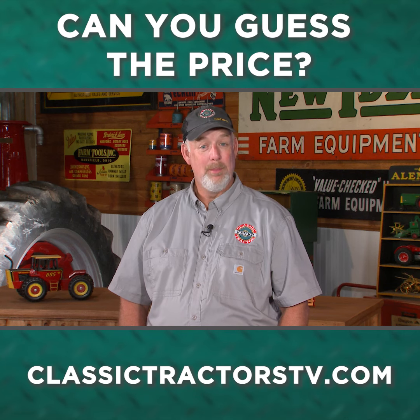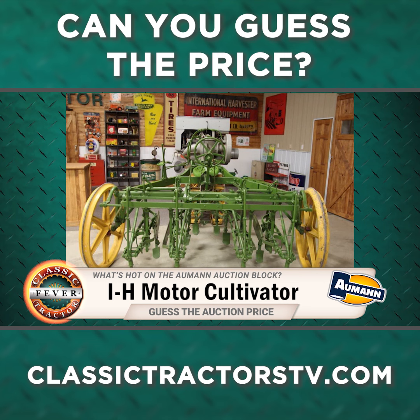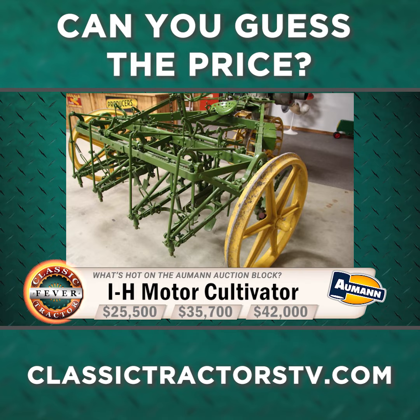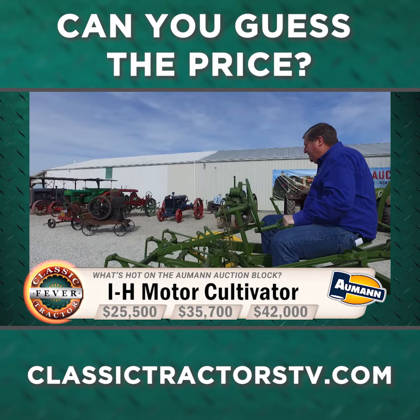So now that you're a more informed bidder, what do you think that IH Motor Cultivator did bring at the Almond Pre-30 Auction? It's a rare piece of history for sure. So did it sell for $25,500, $35,700, or $42,000? It runs and you can drive it around at shows and amaze your friends. So what do you think this vintage piece of farm machinery dating from the late teens sold for at the Almond Pre-30 Auction?